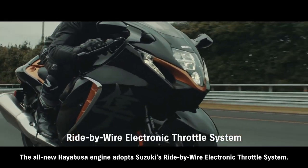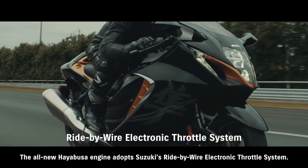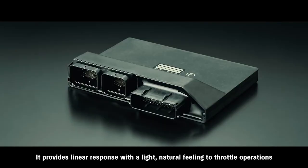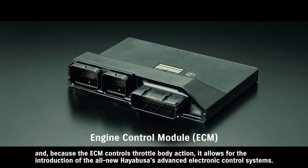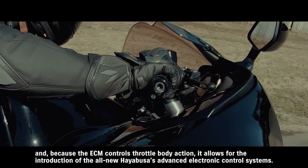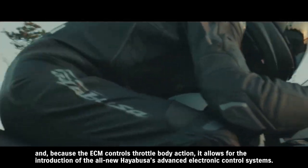The all-new Hayabusa engine adopts Suzuki's ride-by-wire electronic throttle system. It provides linear response with a light natural feeling to throttle operations, and because the ECM controls throttle body action, it allows for the introduction of the all-new Hayabusa's advanced electronic control systems.